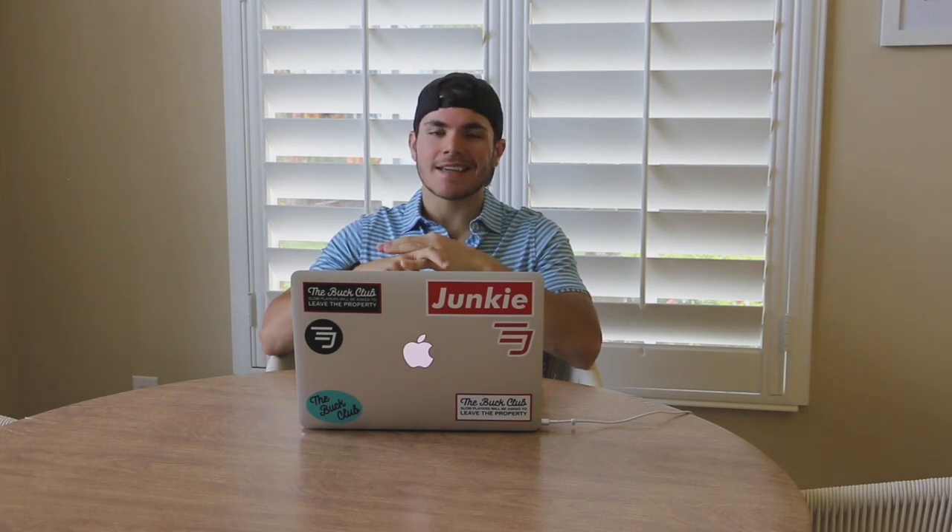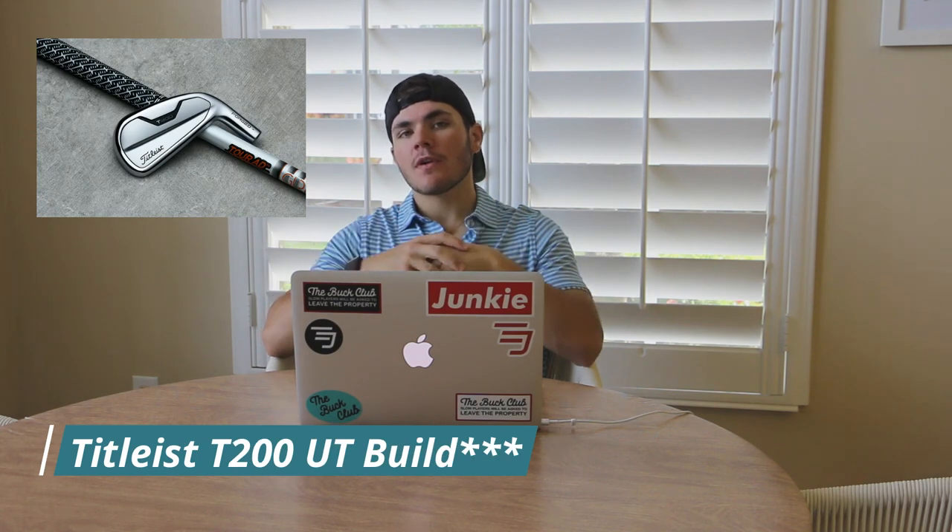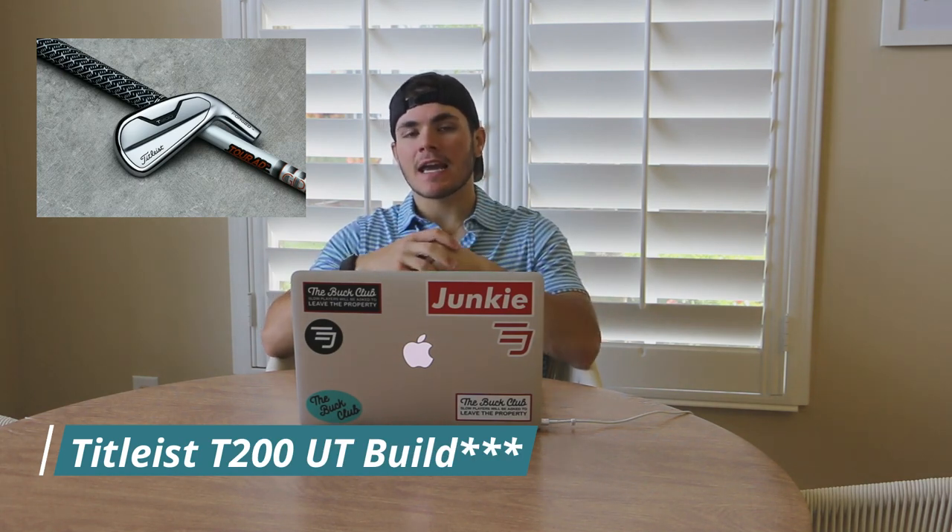As far as irons go, Victor Hovland is using the Ping i210 in his four through pitching wedge with the lower-launching KBS Tour V 120X. In his three iron, he's using the Titleist U505 with a Graphite Design Tour AD IZ 85X. A little bit higher launching in the three iron makes sense hitting it off the ground more, and then a little bit lower launching in the irons with a lighter-weight, lower-launching shaft in the Tour V.